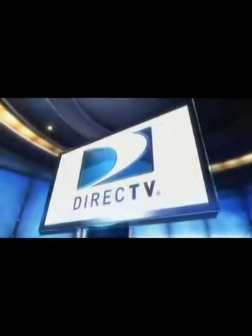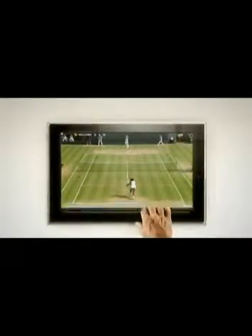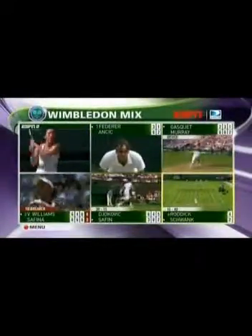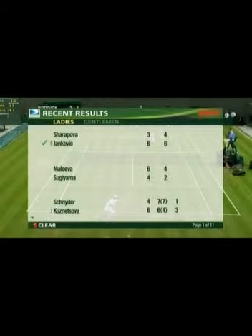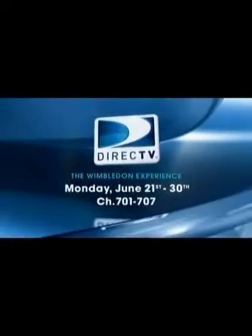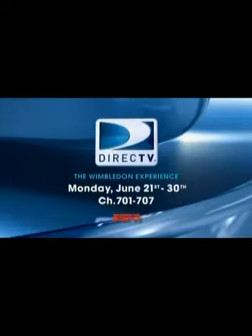With the basic package you get all those channels and a whole lot more, so don't be fooled by Dish Network — when you compare, DirecTV wins every time. This is Wimbledon on cable: one match at a time. And this is the Wimbledon experience, only on DirecTV: follow six matches all on one channel with enhanced coverage of the world's top contenders, plus interactive scores and stats at your fingertips. The only place you'll see it all in high definition is DirecTV. The Wimbledon experience begins June 21st, only on DirecTV in partnership with ESPN.